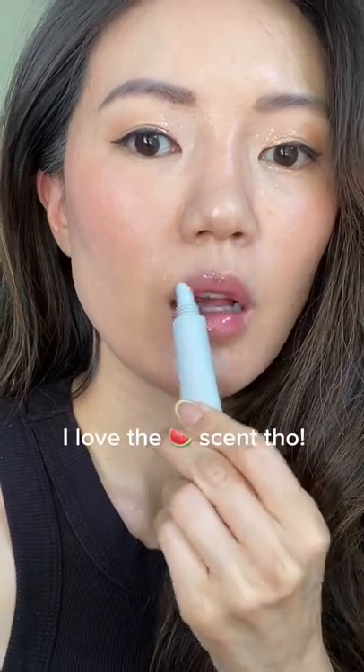Are you guys planning on trying Haley's new skincare line? Let me know in the comments your thoughts, and thanks for watching. Follow for more.